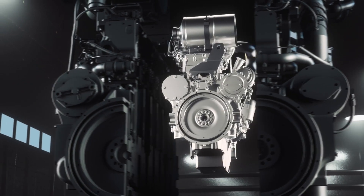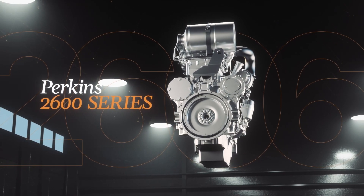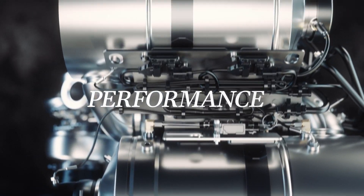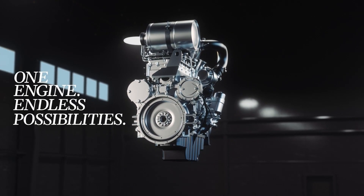The 2600 series is a single solution that contains more capability than ever before — one engine where serviceability, power, and performance come together in a single compact package. One engine, endless possibilities.